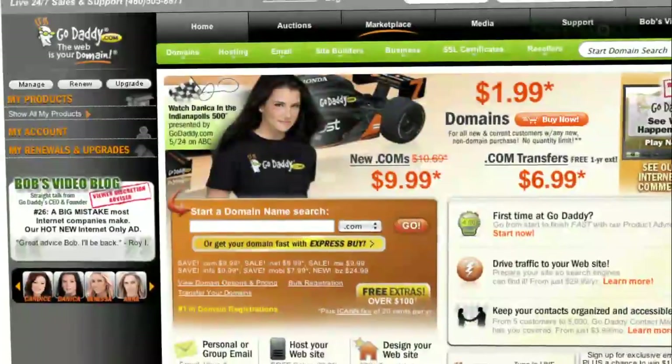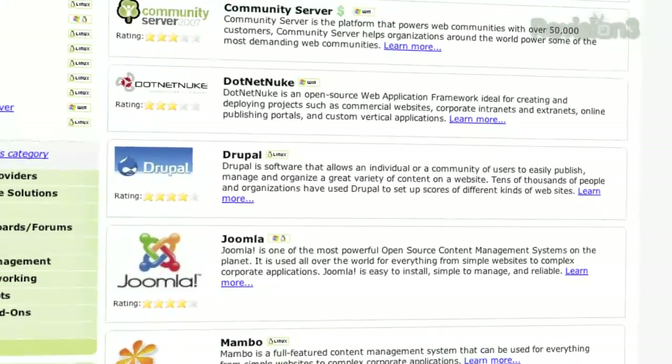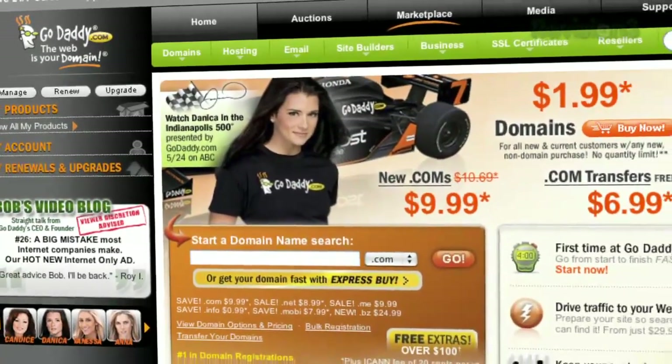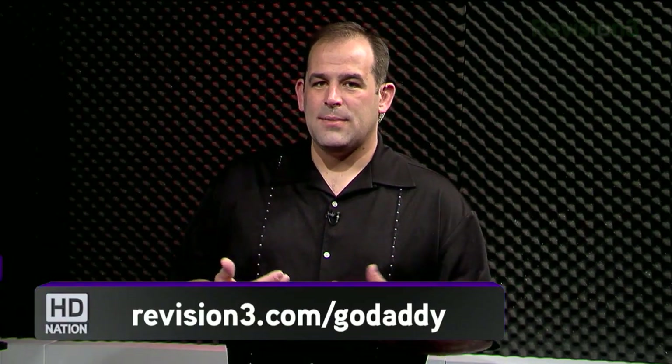I've been a GoDaddy customer for a long time — we get URLs cheap and host our domains there. They do good web hosting without a long-term contract; you can go month to month. GoDaddy hosting plans offer 99% uptime and free 24/7 support. Use code HDN12 to get $10 off any order of $40 or more when registering domains or setting up web hosting. Find all HD Nation GoDaddy deals at revision3.com/GoDaddy.